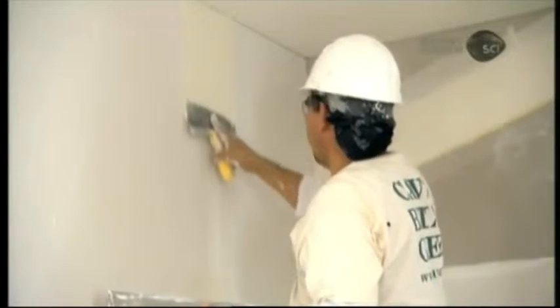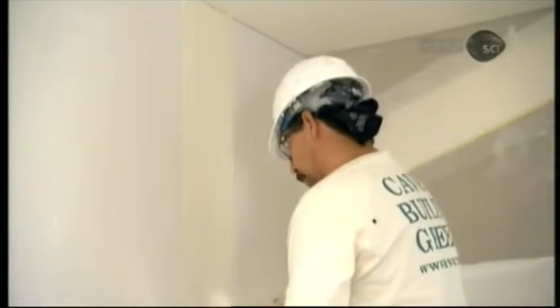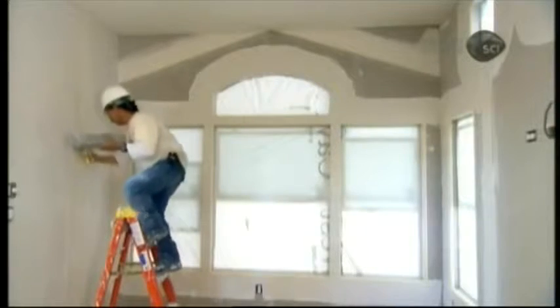A drywall finisher is inside, taping and texturing the gypsum wall board and applying plaster to walls and ceilings.